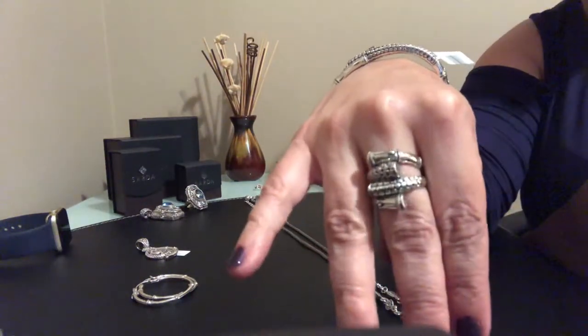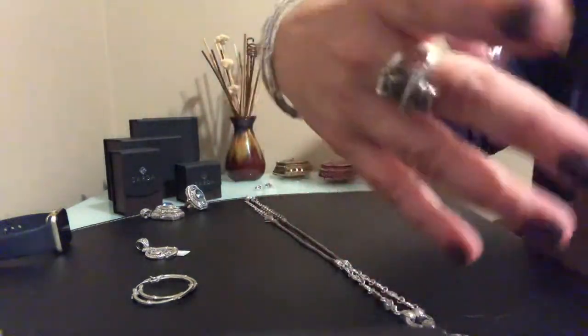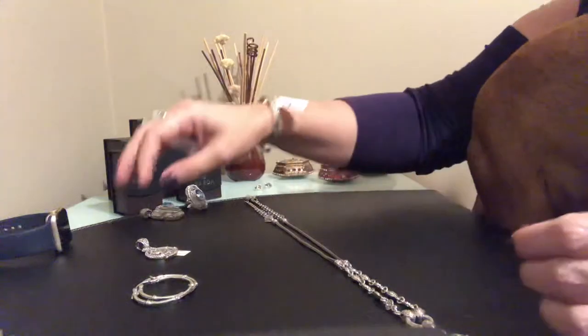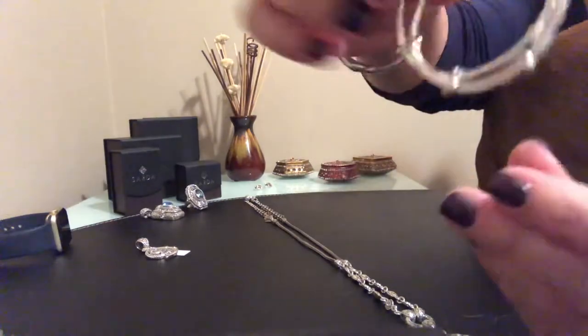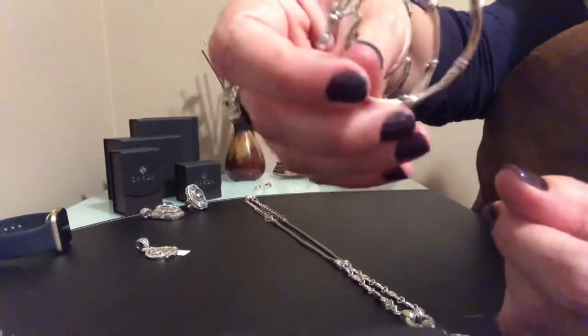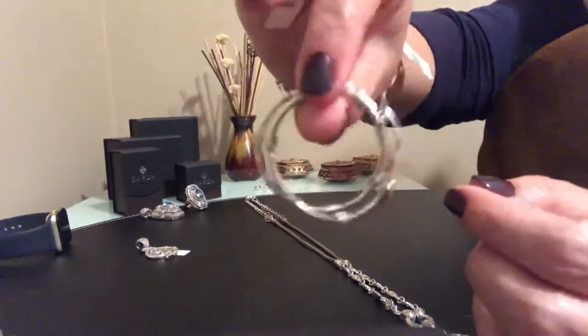This is the bracelet — I love the bumble motif. And here is the ring that matches and is part of the same set. Really pretty, I really love this set. I also ordered these hoop earrings just to complete the set. They're not necessarily part of this set, but they do match and have the bumble motif.